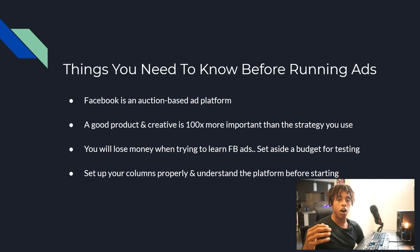Understand that you are going to lose a little bit of money when learning Facebook Ads — it requires you to pay to play. There's no way to learn Facebook Ads for free. Set aside a budget you're comfortable spending and use it to test, fail, and learn this skill, because it's truly one of the most valuable skill sets you can have.